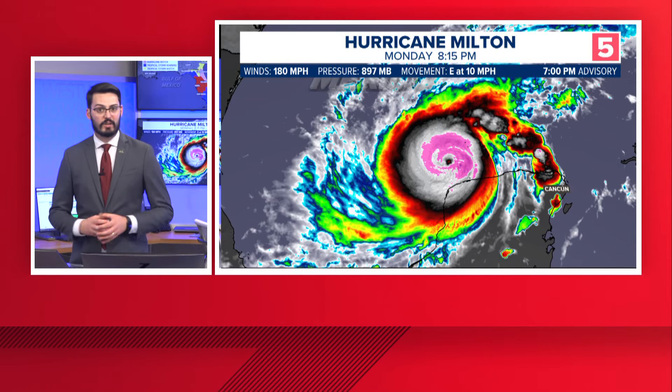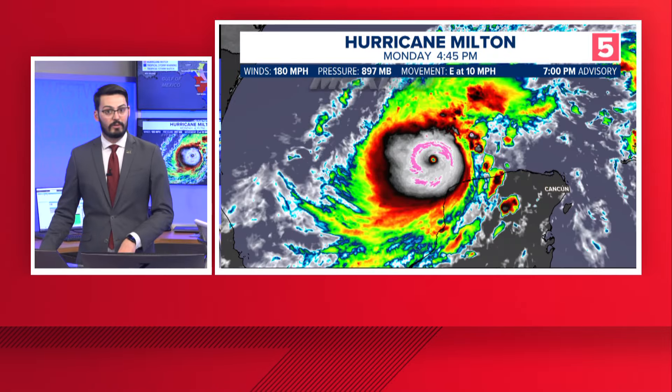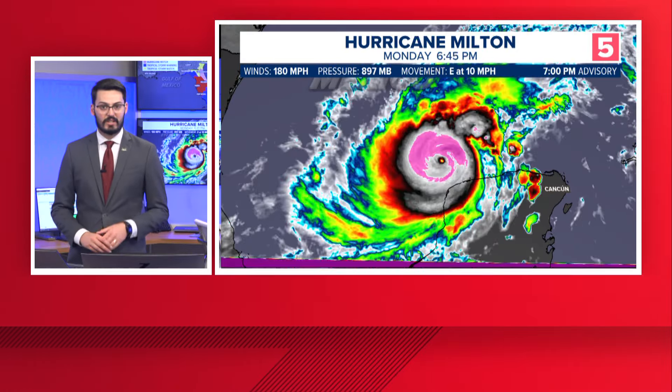One last look. Again — a Category 5 hurricane, 180 mile per hour winds, pressure under 900 millibars. That is a rare select few hurricanes that have ever achieved this intensity. Fortunately it will weaken, but it is going to get larger and still be very powerful at landfall. So if you or anyone you know is going to be impacted by this across central Florida, make sure they know where to evacuate to or whether they need to evacuate. A good resource is floridadisaster.org/KNOW — know your zone, know where you need to evacuate.